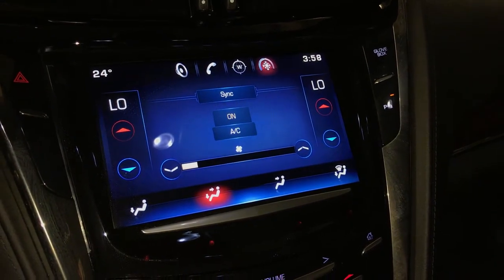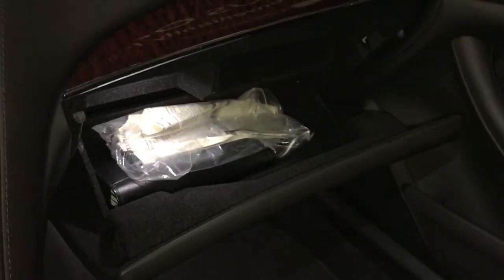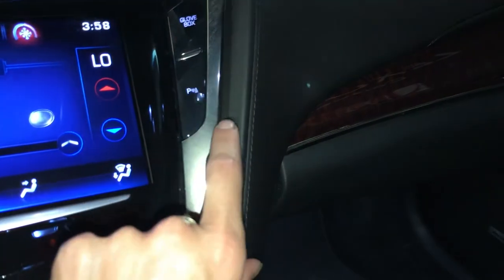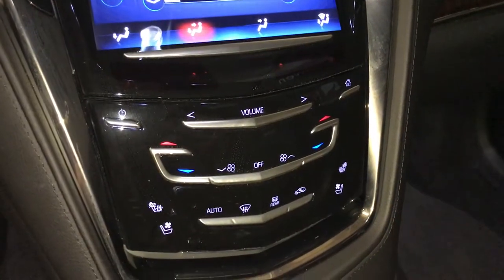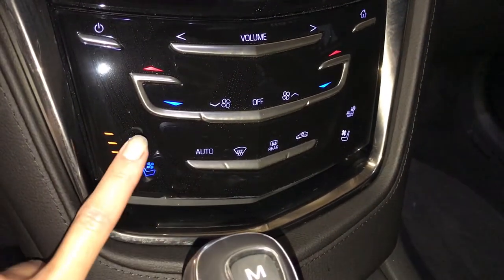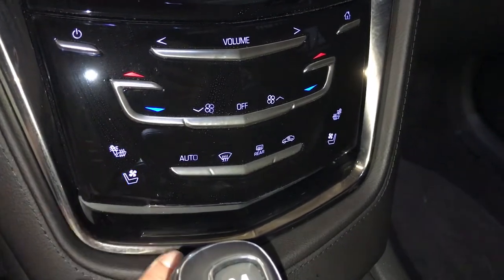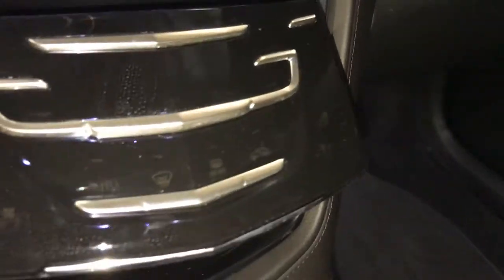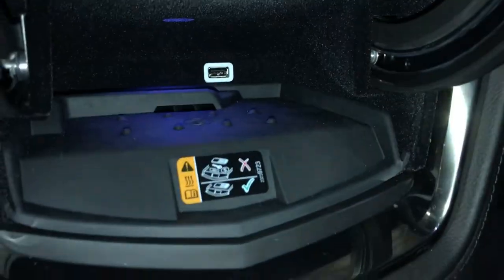Front and rear defrost, side mirrors are heated. The button right here opens up your glove box. You can turn on and off the park assist. Shortcut buttons down below for climate. Heated and ventilated front seats, three settings. This compartment lifts up — wireless phone charger, USB input.